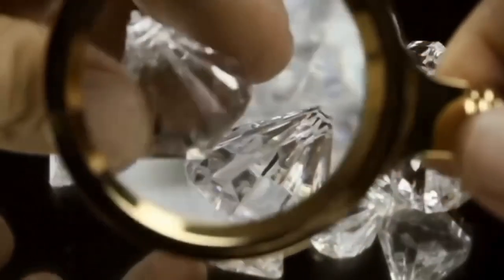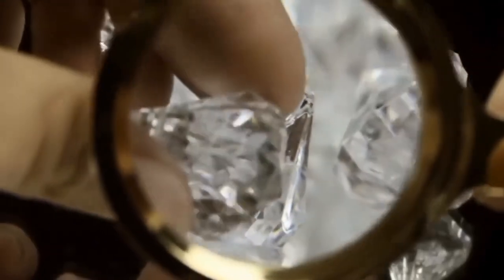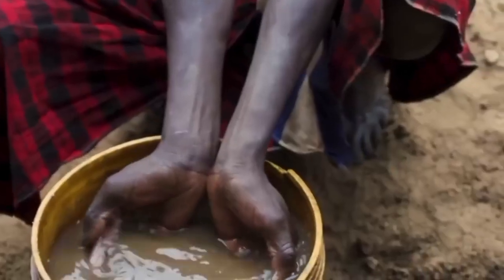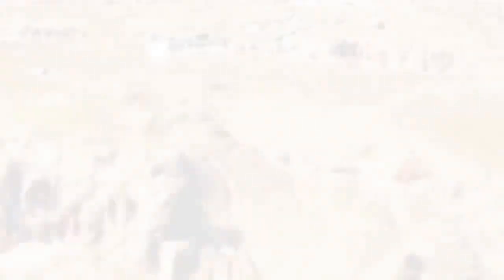Also, never ignore the sound of the gravel. Strange tip? Maybe. But prospectors have noticed that true diamond gravel has a distinct heaviness when you scoop it with a metal shovel. It feels more resistant, denser. A seasoned ear can surprisingly sense when they're hitting a rich patch.